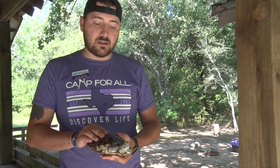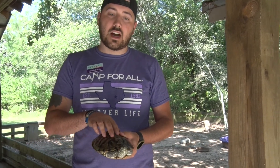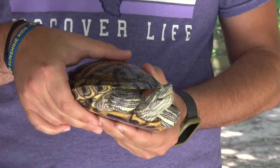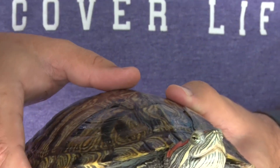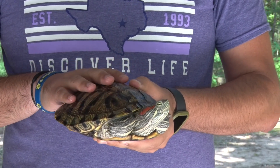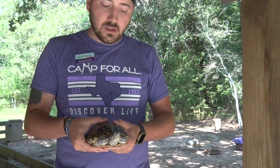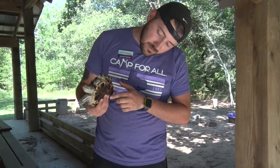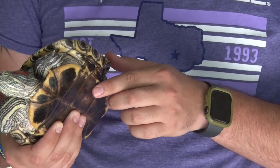You'll know that their lungs are at the top of their shell. So if you were to flip Myrtle upside down, that would be pretty uncomfortable — she wouldn't really be able to breathe very well. At the bottom of the shell, these sections of the shell are called scutes.